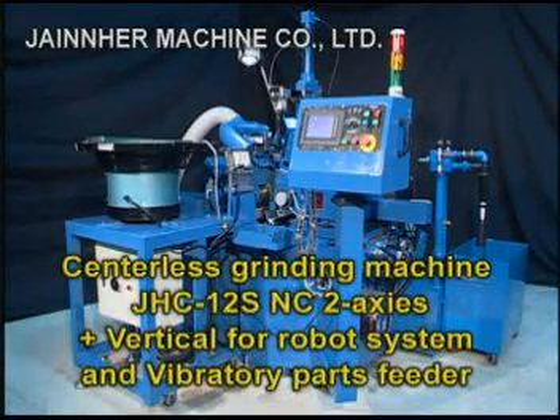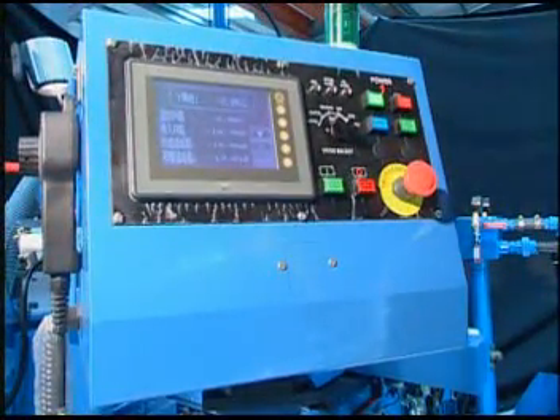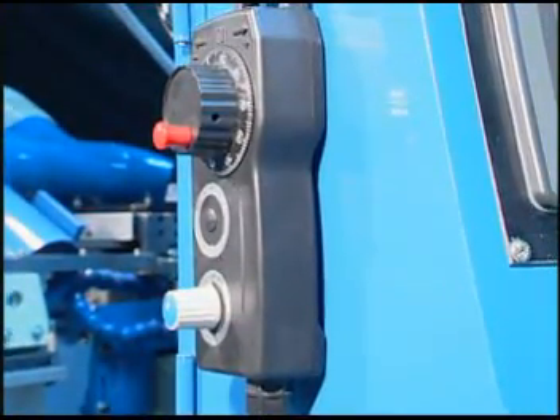Centerless Grinding Machine JHC-12S-NC two axes plus vertical travel for robot system and vibratory parts feeder. This machine adopts controls made by Japanese Mitsubishi PLC with an operational panel for easy operation.